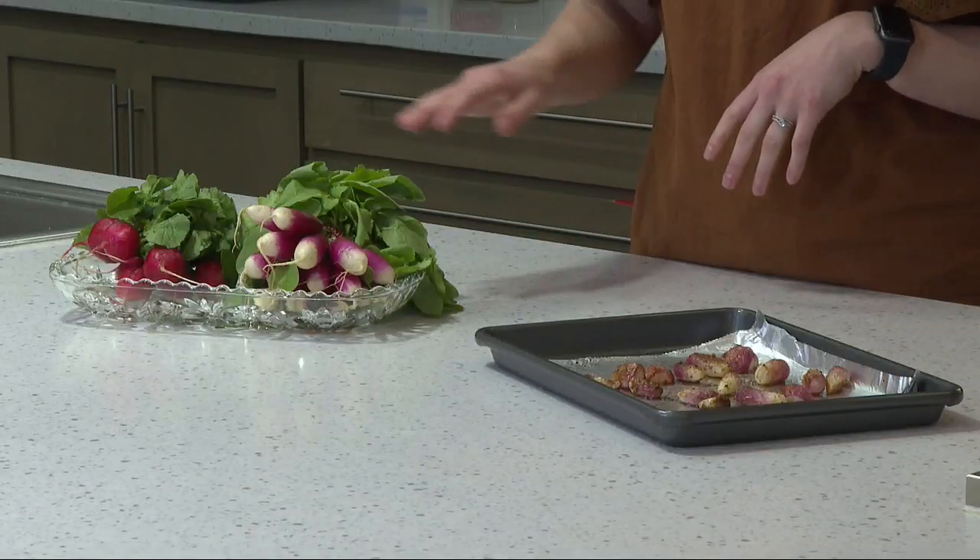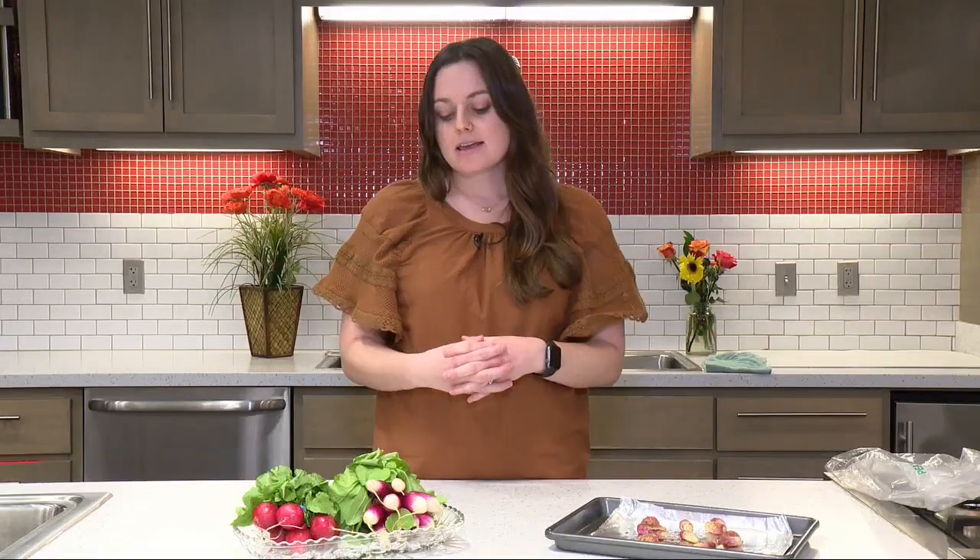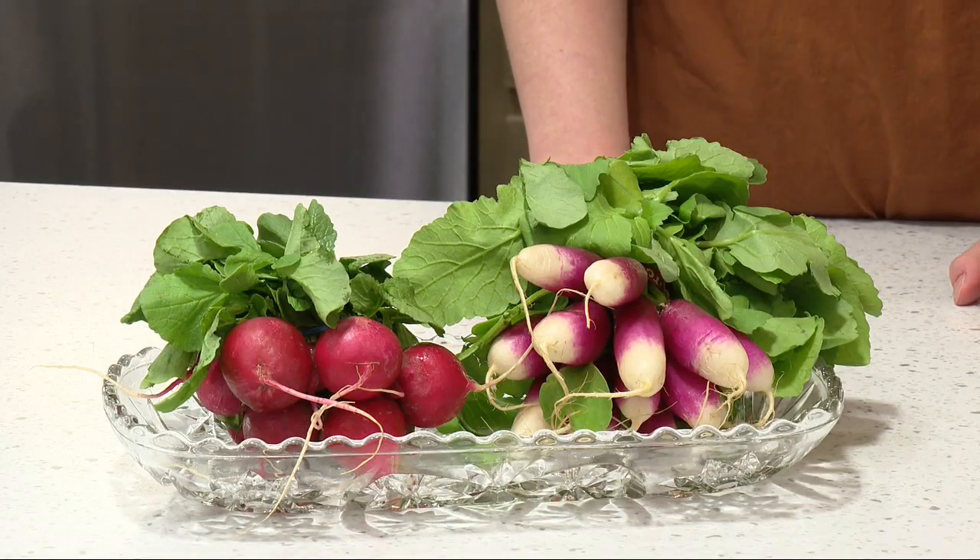When it comes to selecting radishes at the market, you'll want to look for ones that don't have any cracks in them, that are bright in color, and are more firm versus soft. But if they do become soft while you're storing them, you can firm them up by placing them in an ice bath for about 30 to 60 minutes.